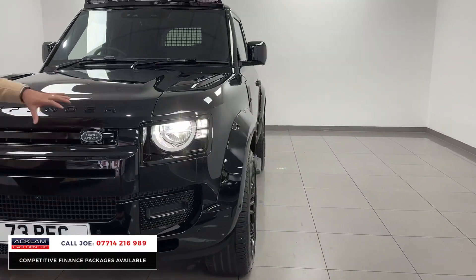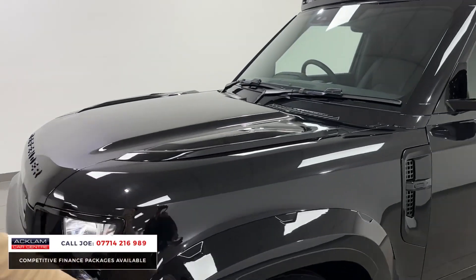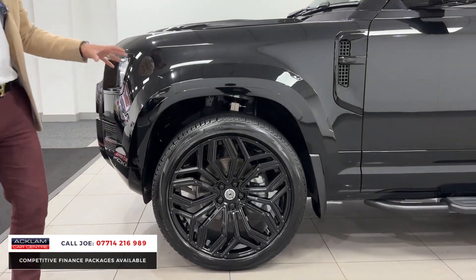Look at this arch kit — it's huge, and it really looks extremely good on this car, as do the vents. Then you have the UC1 23-inch urban design wheels, which again finishes the car off extremely well.